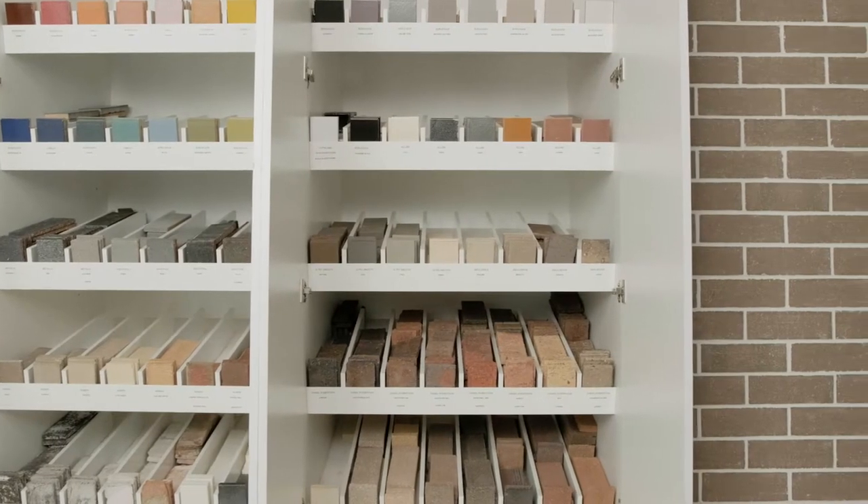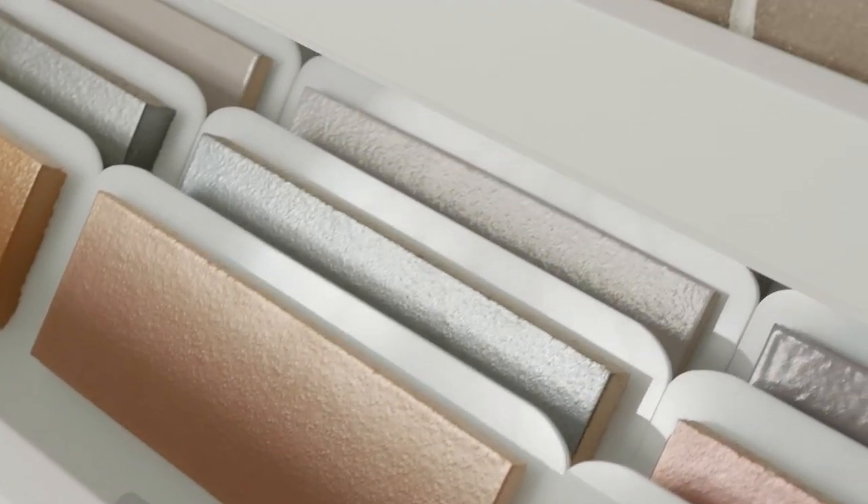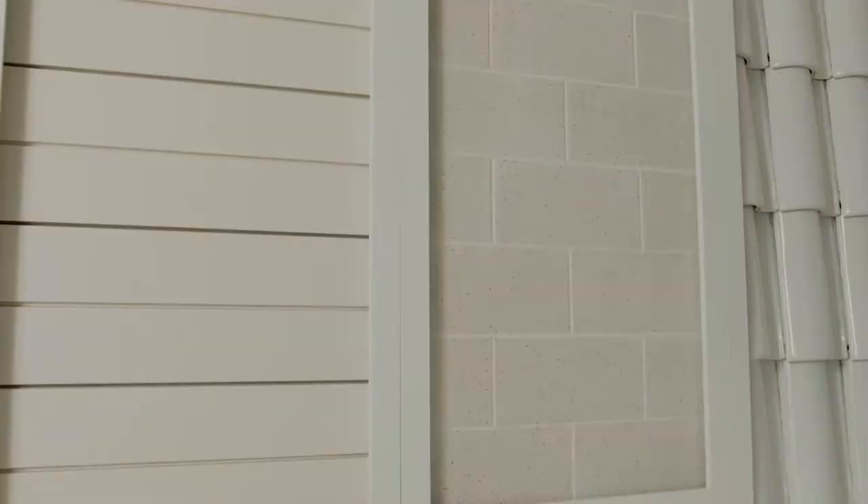We house the most extensive selection of building materials available, boasting an impressive library of brick, block, stone, cladding, and concrete and terracotta roof tiles.